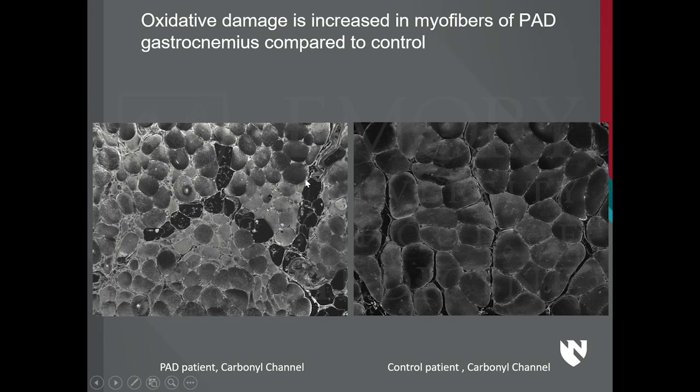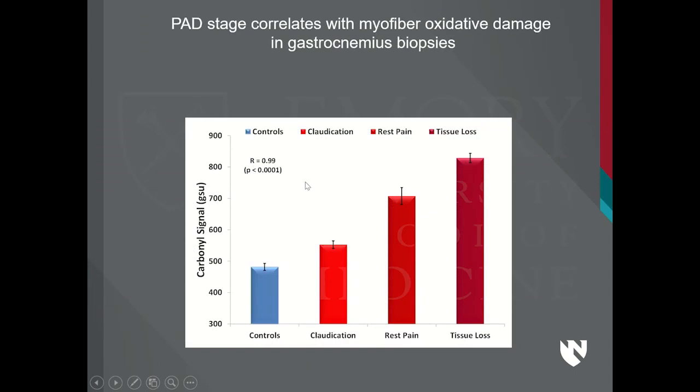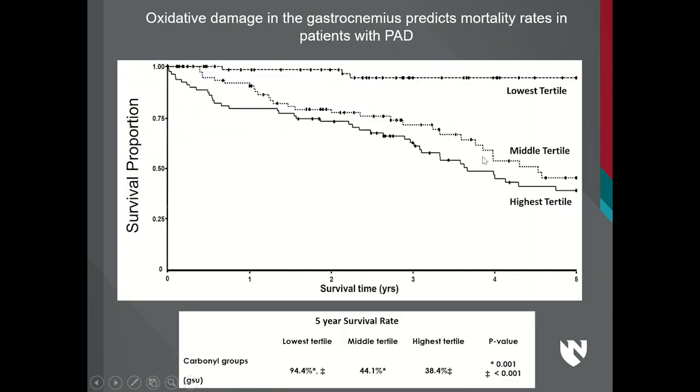This is a very interesting finding: the levels of oxidative changes are smaller in controls than in patients with claudication, which are smaller than patients with rest pain, which are smaller than those seen in patients with tissue loss and gangrene — a clear progression across disease severity.